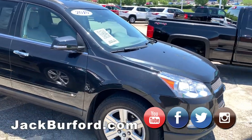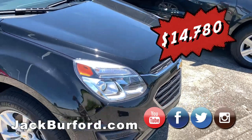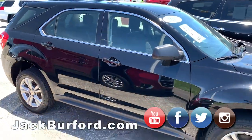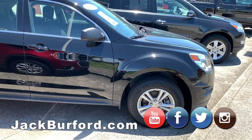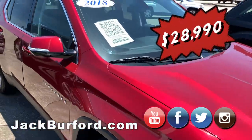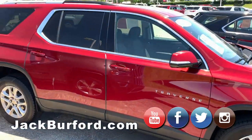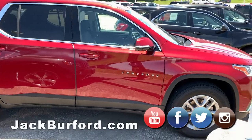We have a 2010 Traverse. And the 2017 — I believe that one's actually an Equinox. Yeah, that's an Equinox. And the 2018 — nice deep red. I do love that color. Is that Cajun red? Yes, that's the Cajun red. It's a nice, gorgeous truck.